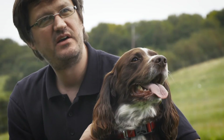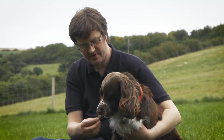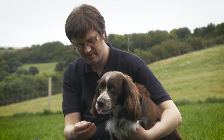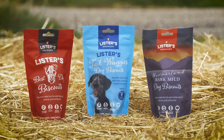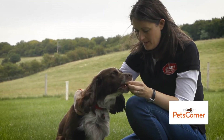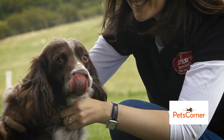Following on from the success of Tailwagger, we've now diversified into dog treats made using our spent barley, reducing our waste and our carbon footprint. In March this year we launched all three dog treat brands into all 145 stores of the second largest pet shop chain in the UK, Pets Corner, as well as other major pet food wholesalers.